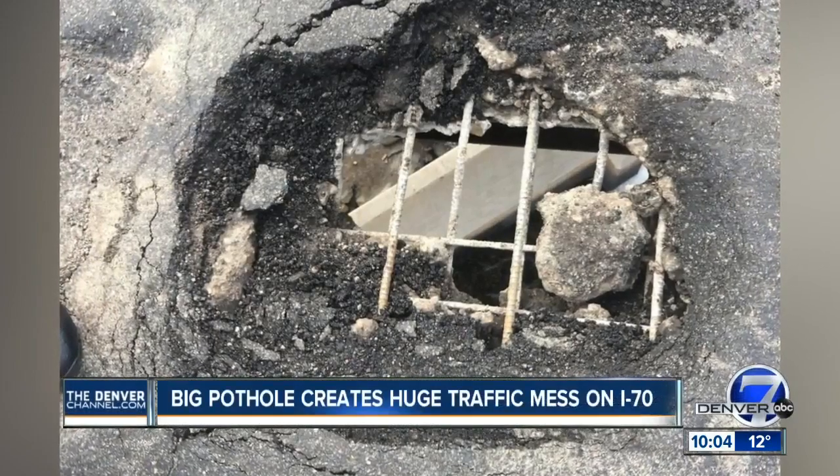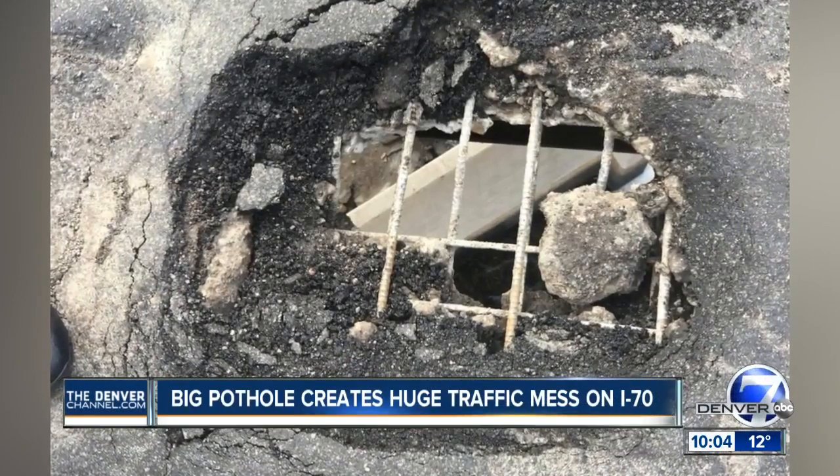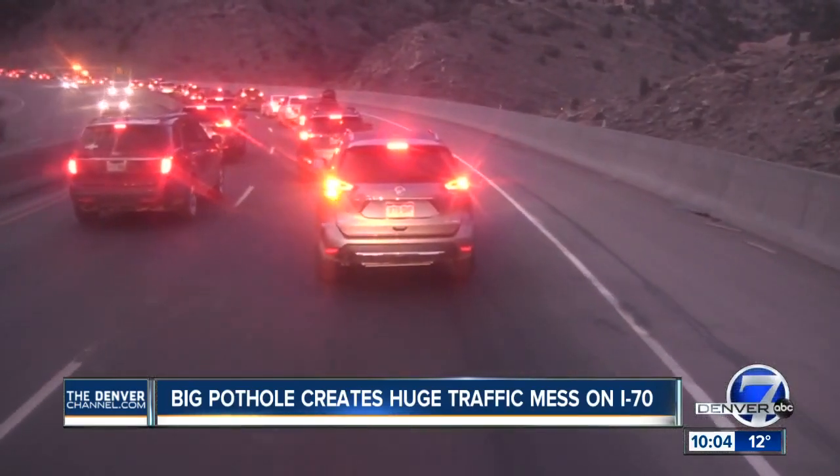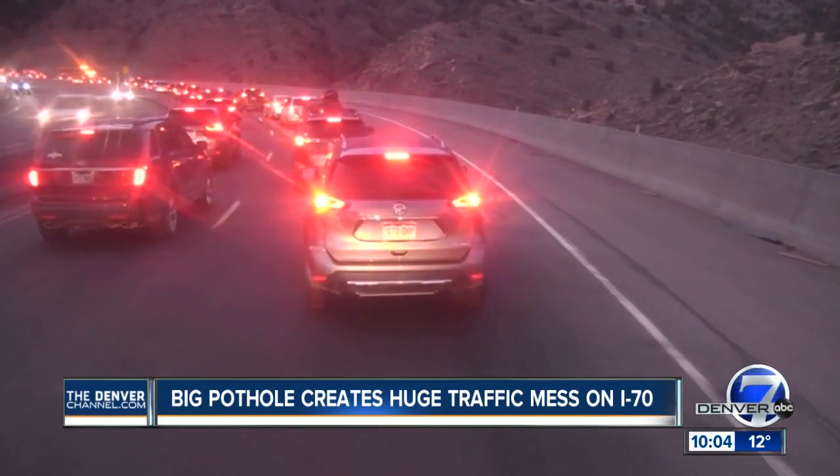Up and down, cold weather carved a big hole in the ground. Drivers could see right through I-70 near Floyd Hill — that is, once they got through the unbelievable backup.